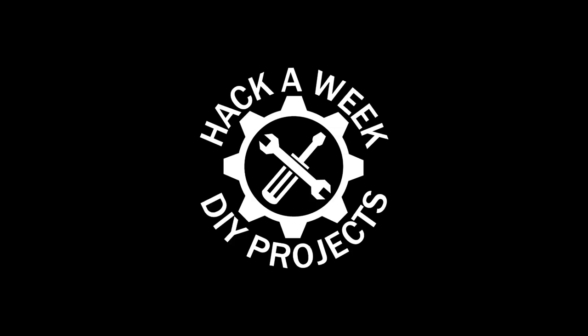We're here in the Hack-a-Week kitchen to make some bread today. Welcome to Hack-a-Week. Bread seems to be a popular thing right now during this COVID-19 business.